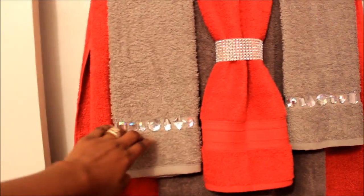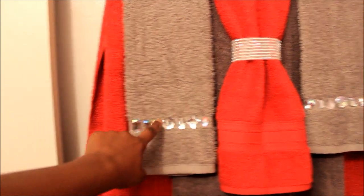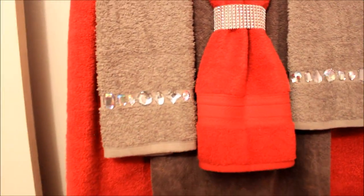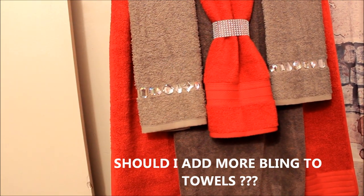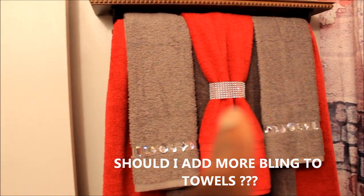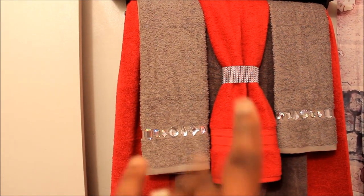I hot glued these things on there. These towels will not be used — they're not for anybody to use — but that's what the towels look like. I wrapped the bling around the middle towel and glued it to itself — I didn't put glue on the towel itself.